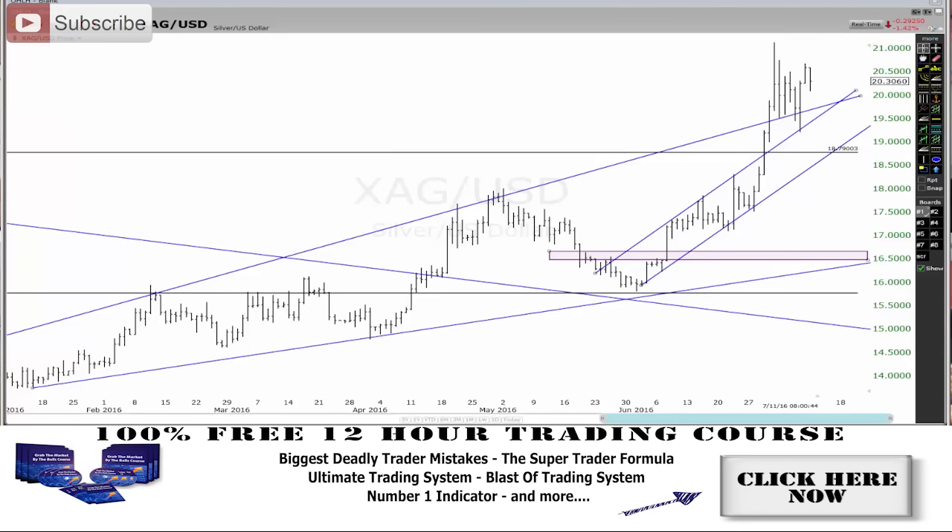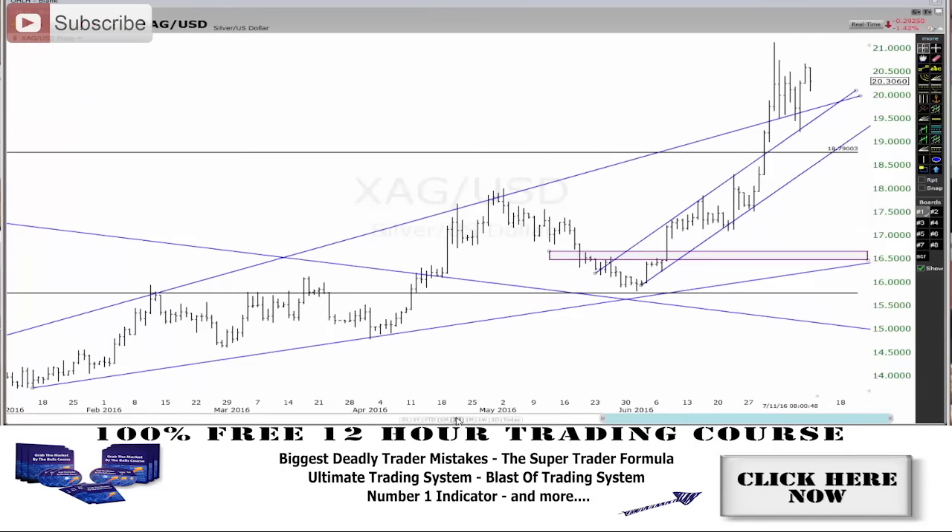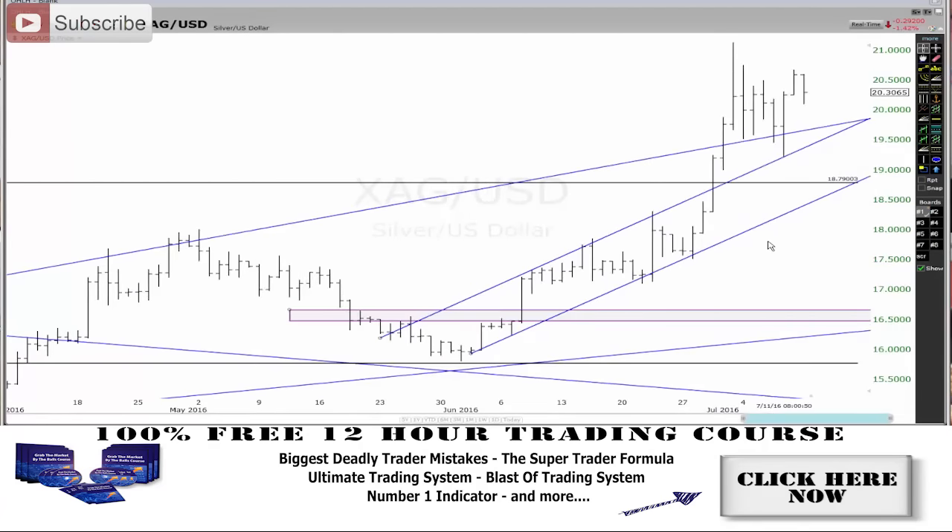Let me go to the three-month view and bring up my trend line drawing tools. You can see how these highs through here is where the market had a lot of problems. This is like a bit of a bull flag — someone mentioned on my Facebook that I didn't mention the bull flag. That's a bull flag right there. You can see how it rejected there, rejected there, rejected there, and then it broke out. Now it's coming back down.